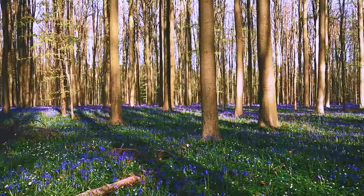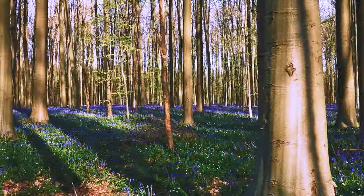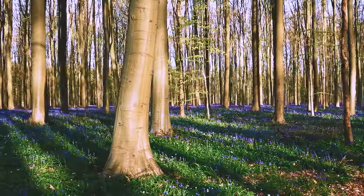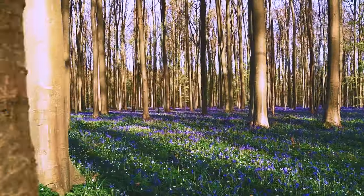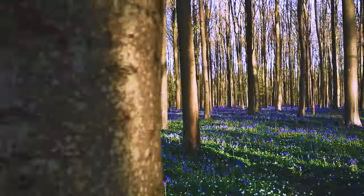Thank you for your time watching this virtual tour of Hallerbos. If you had fun watching this video, please click like, post your comments, and feel free to share the adventure with your friends. Till then, take care and keep healthy! Thank you!